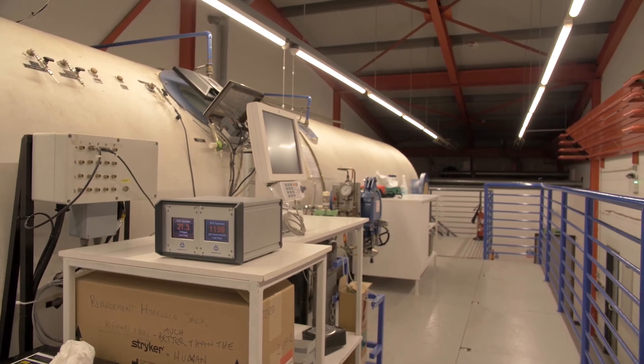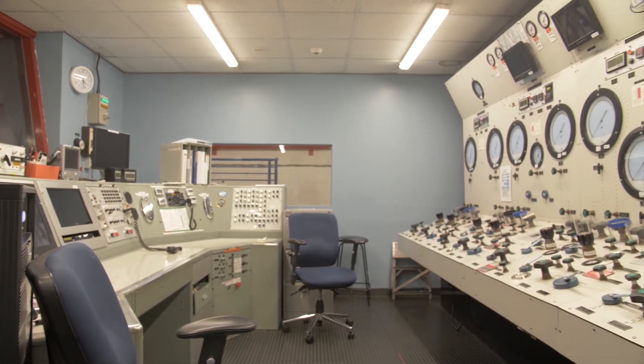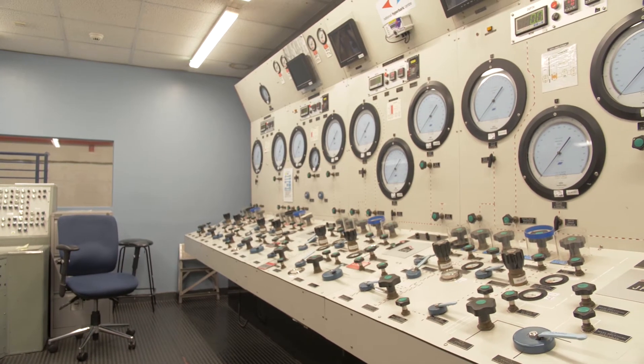We'll also get the oxygen on for the patients since they're going to be on oxygen cycles and we'll make sure that the air is online to the chambers for blow down.